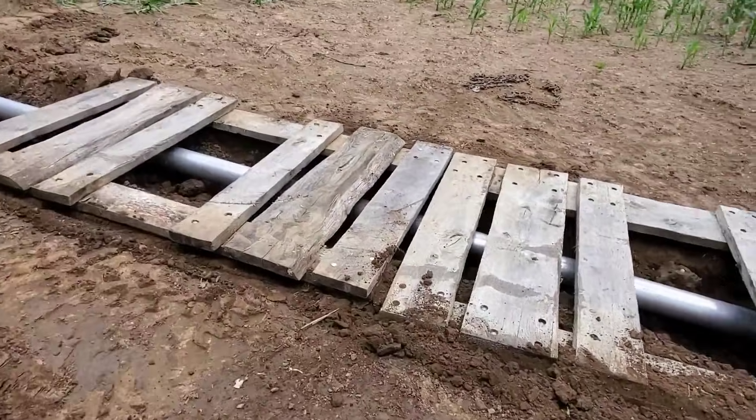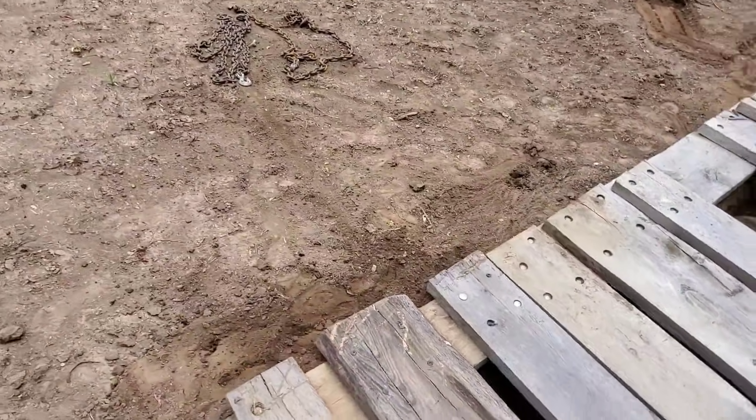Bridge is in place - I think it will work.